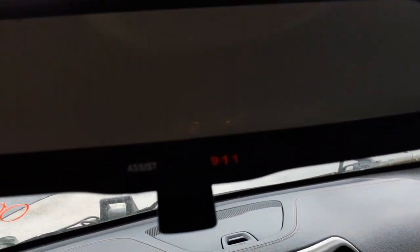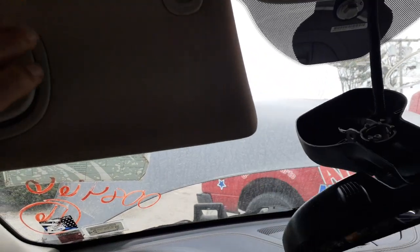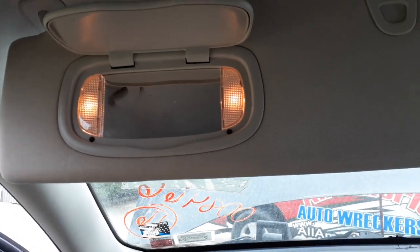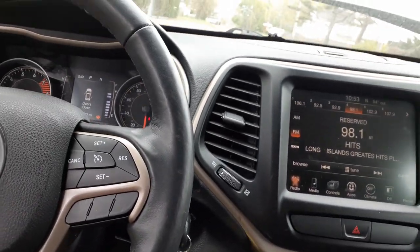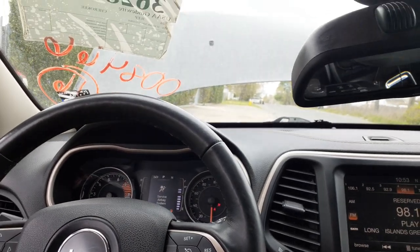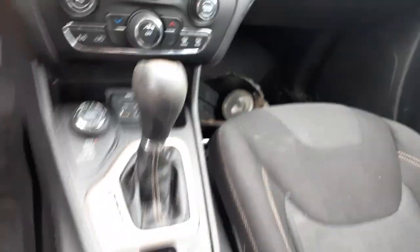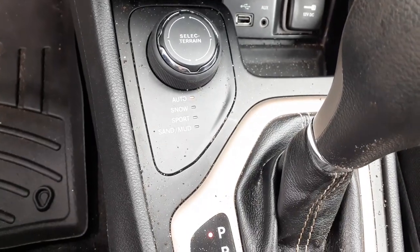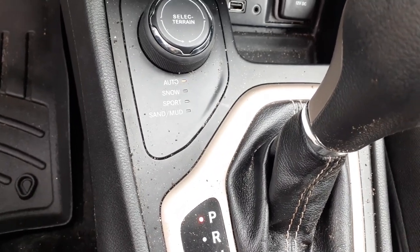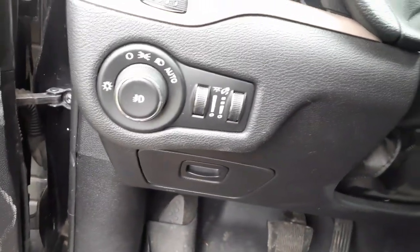Inside rearview mirror has access and the 9-1-1 feature. Visors have sliders with lighted mirrors, left and right. Dashboard is in good shape. Airbags, knee bags left and right, left and right side airbags, and roof bags — rear seat bags also good. Shifter assembly and console in good shape. Select terrain: auto, snow, sport, sand, mud. Automatic headlights with fog lights and dimmers.